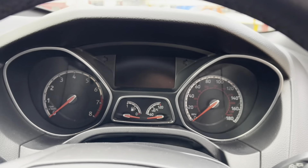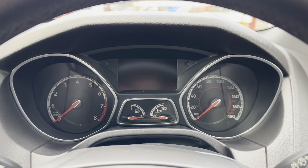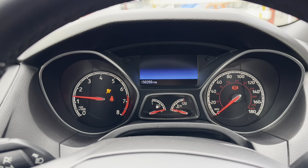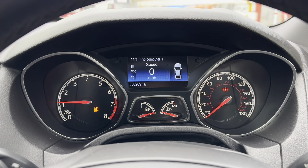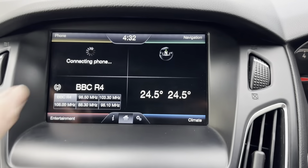We'll just jump in and start the car up for you so you can see that all of the warning lights on the dash come on and go off again as they should do, indicating there are no present faults. There we go — all the lights are out as they should be. We've got the boost pressure gauges up there.